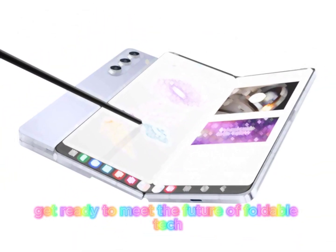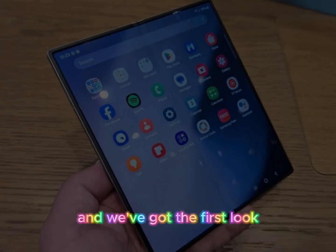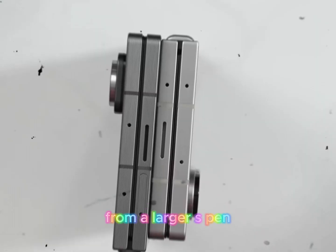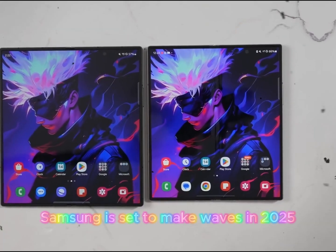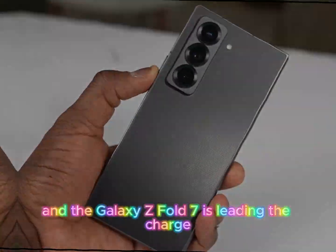Get ready to meet the future of foldable tech. The Samsung Galaxy Z Fold 7 is breaking boundaries, and we've got the first look at its groundbreaking features. From a larger S Pen to a display upgrade that redefines expectations, this is a game changer you don't want to miss. Samsung is set to make waves in 2025, and the Galaxy Z Fold 7 is leading the charge.